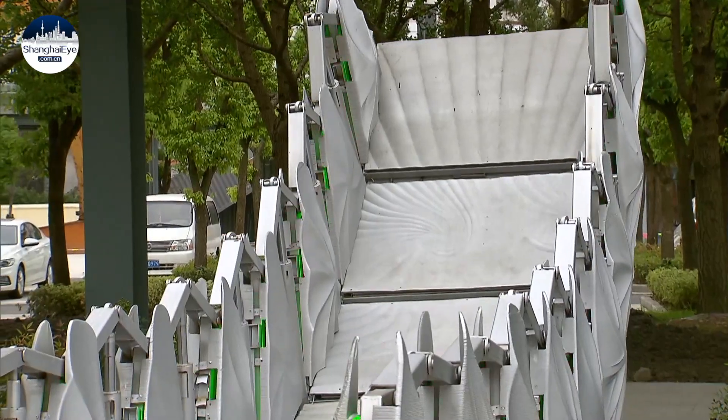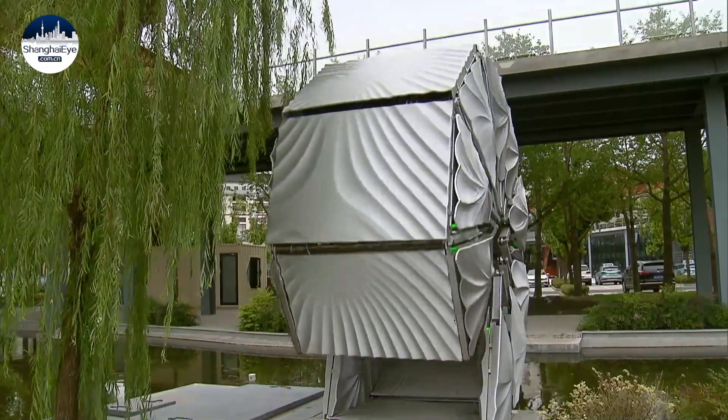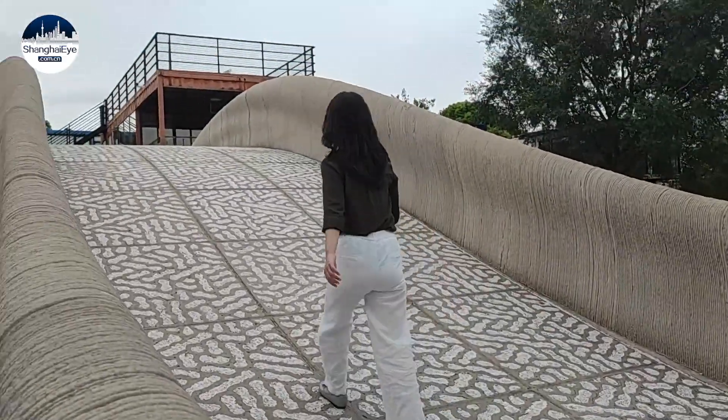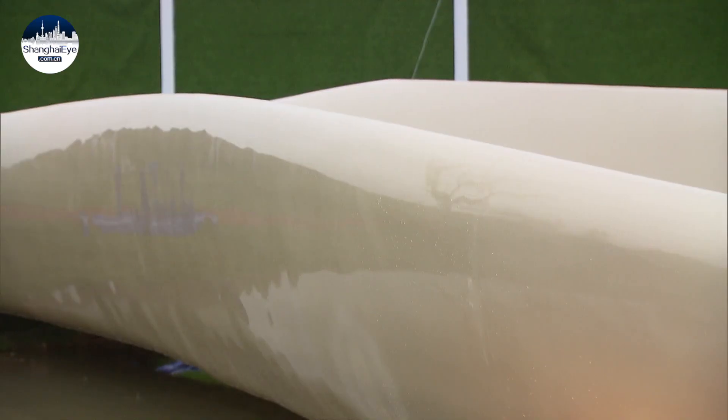The 9-meter bridge spans a puddle in JY Wisdom Bay Park in Baoshan. In early 2019, China's largest 3D-printed concrete bridge was erected at another Wisdom Bay property. Around the same time, a 3D-printed plastic bridge was installed in Putuo District.